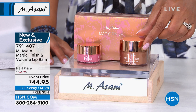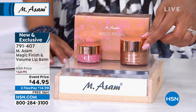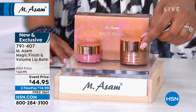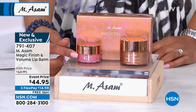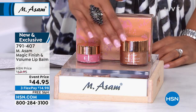It's a customer pick. And normally when we sell this, it's like $52 for 1.69 fluid ounces. So today you're not spending $52 for this one jar. You're spending $44.95, and we're going to throw in, for the very first time — this is the first time you're seeing this — the Volume Lip Balm. So it's $14.98 to get home the two.